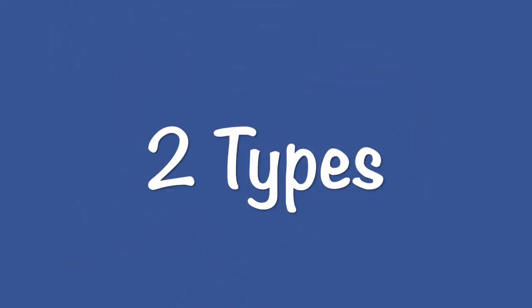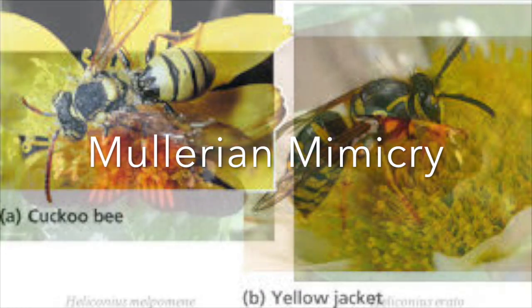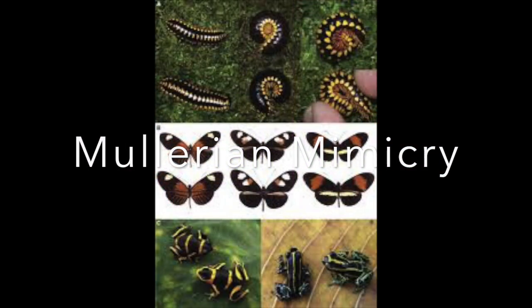There are two types of aposematic coloration. The first is Müllerian mimicry, in which noxious species evolve to resemble one another. This reinforces to predators that they aren't to be eaten.